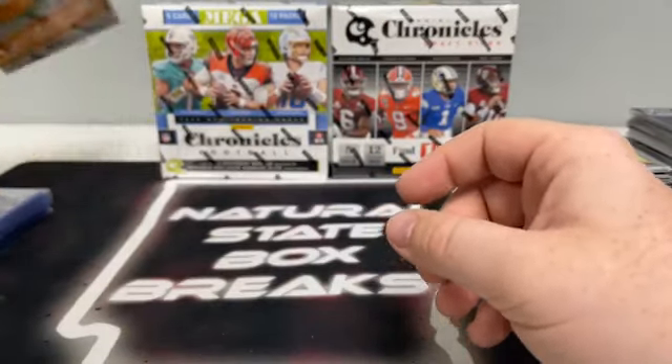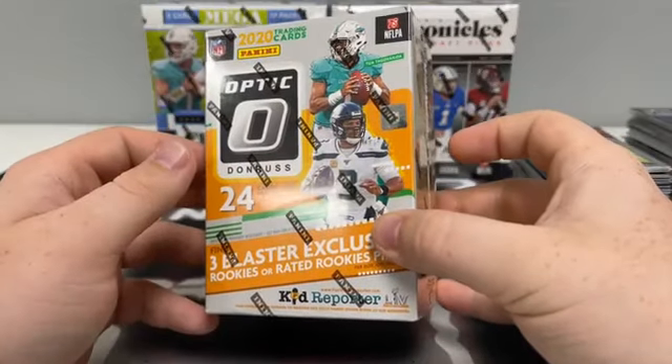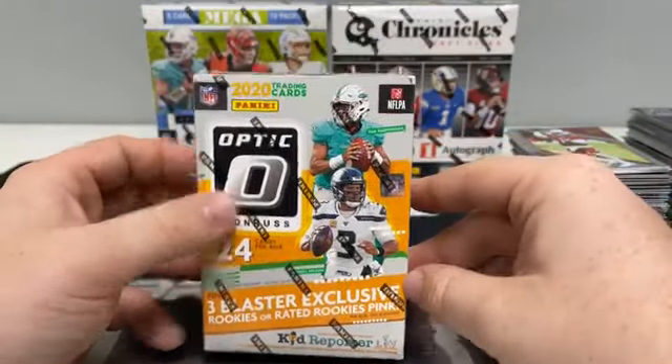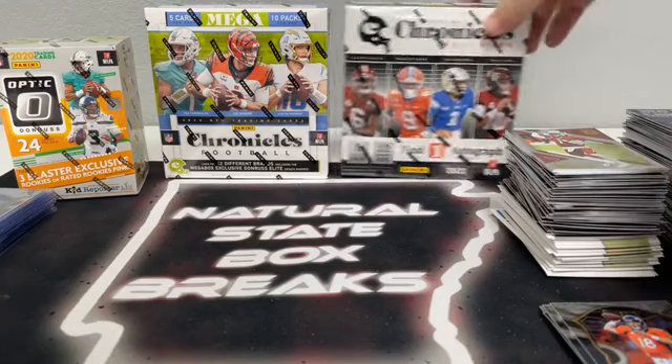John says Optic, but others want to save it or do the mega first. Brian says do the mega, Ronnie says do Optic last — y'all are going to outnumber John. Which mega do you want to do? Jason says do draft picks mega, Chris says 2021. All right, we'll do the draft picks mega. 60 cards in the mega, we should see one autograph. We've got 10 megabox exclusive green parallels and 12 megabox exclusive playoff base or parallels — 60 cards total, 12 packs, 5 cards per pack.